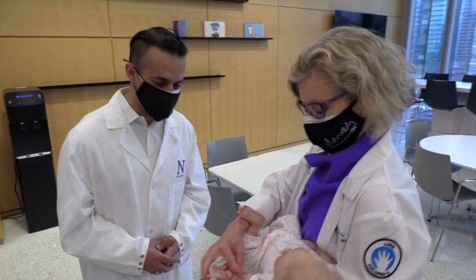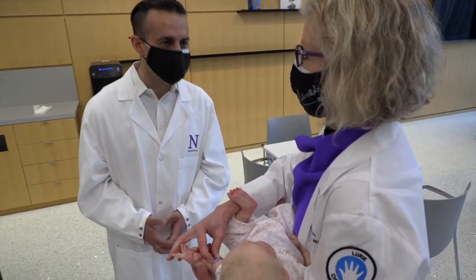We're continuing to expand our work beyond just the research we're doing in the clinical setting, and now looking to deploy these devices in the home with patients who can track and manage their symptoms around cystic fibrosis.